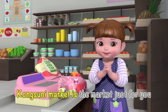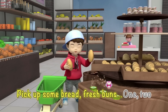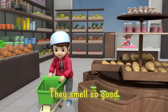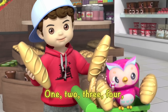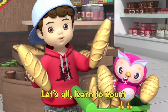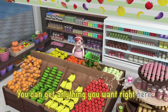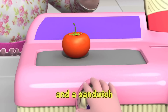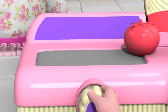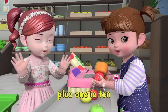Kong Suni Market is the market just for you! Pick up some bread, fresh buns — one, two, they smell so good! One, two, three, four, let's all learn to count. You can get anything you want right here. Tomatoes are good for the salad and a sandwich. Five, six, seven, eight, nine plus one is ten!